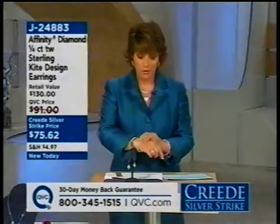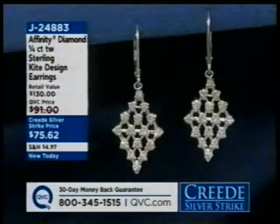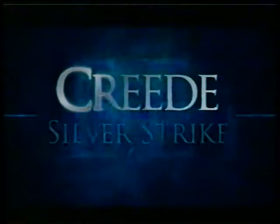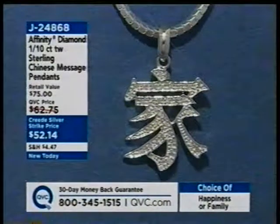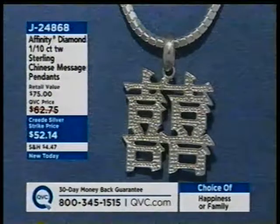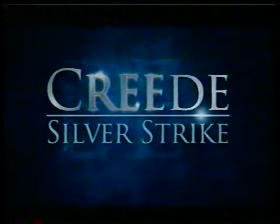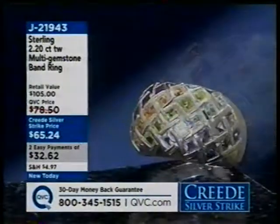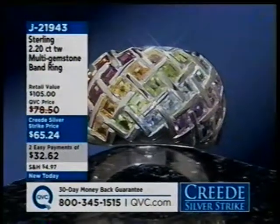If you like these earrings, I have another Affinity Diamond piece coming up — this fabulous bracelet — that may be on the Jill Bauer wish list today. J24883 for the Kite Design earrings. Also coming up: a wonderful Chinese message pendant — choose either happiness or family, item number J24868. That goes well on our snake chain pendants. And here is the multi-gemstone band ring I'm wearing: garnet, rhodolite, citrine, peridot, blue topaz, amethyst, iolite — J21943, on Easy Pay.